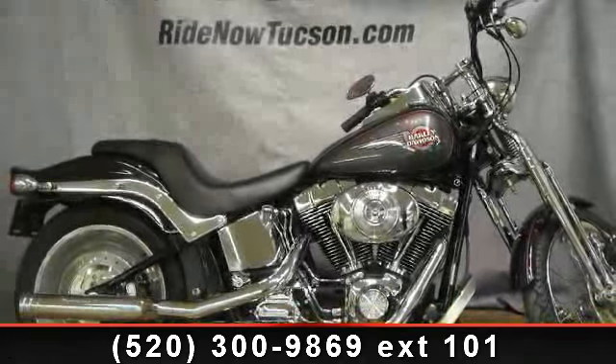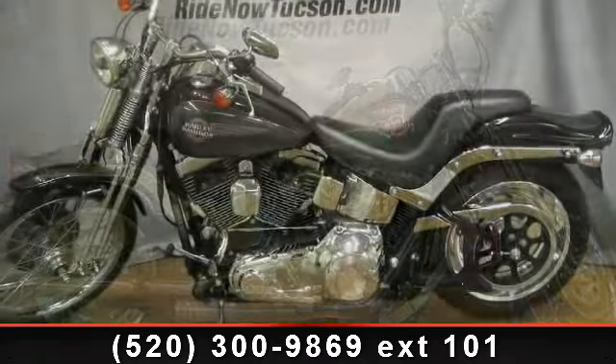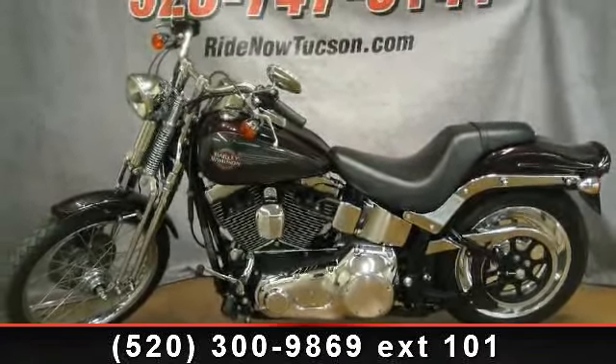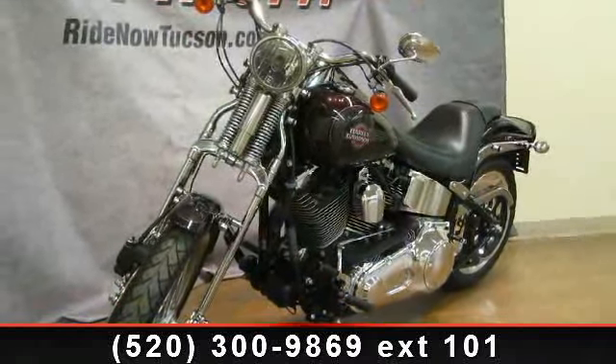Check out this 2006 Harley-Davidson FXS TSI Softail Springer. If you're looking for a solid bike, look no further. Low mileage is an important factor in your purchase, and this vehicle delivers a low odometer reading.